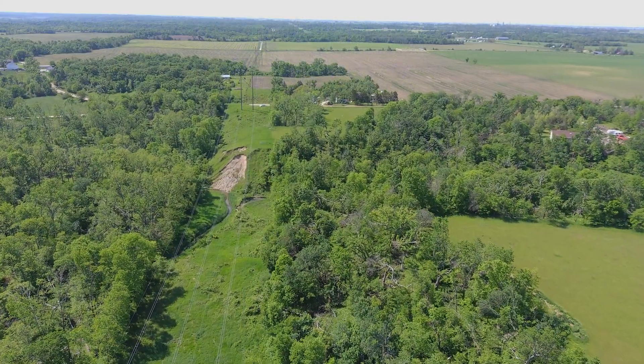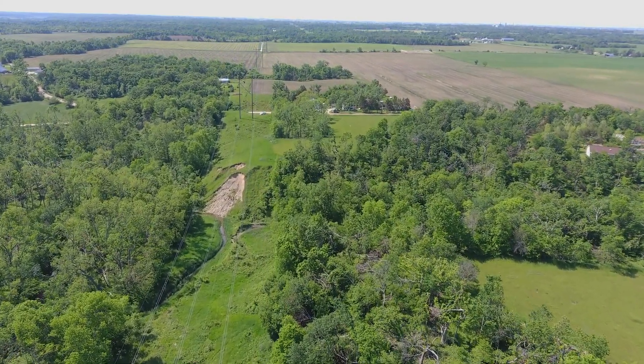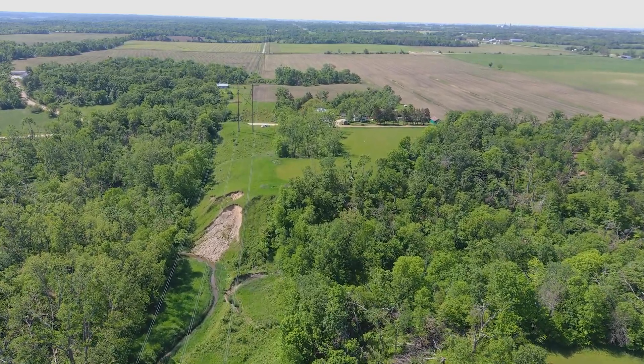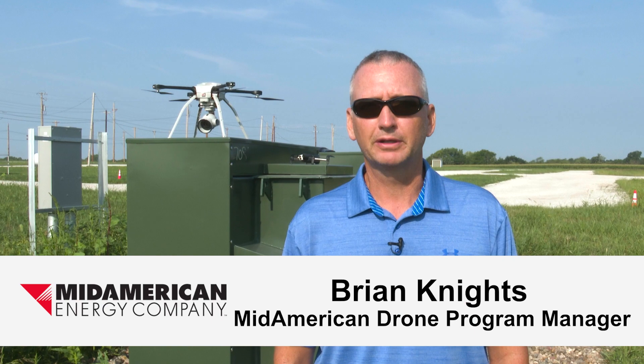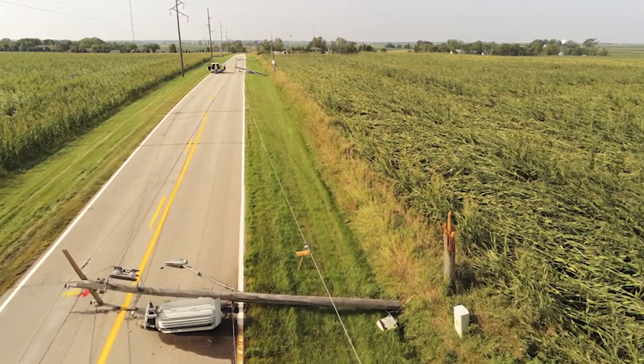In rugged areas, drones can quickly capture images that in the past you could only get from a helicopter or an airplane. We can provide a safer alternative to inspecting something in an area that's hard to get to, hard to access. We can fly a drone in there and take a look at our facilities before we send somebody in to climb a pole or drive a truck in there.